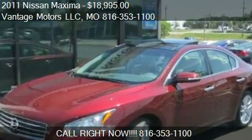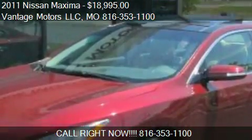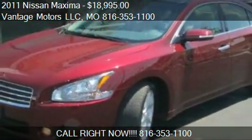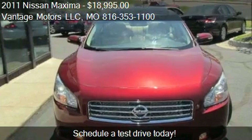This 2011 Nissan Maxima is offered by Vantage Motors LLD. Priced at $18,995, this Maxima is ready to sell.